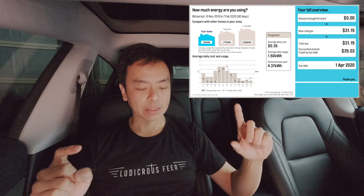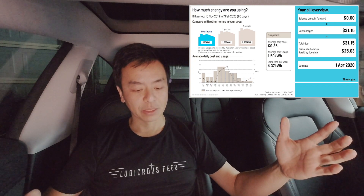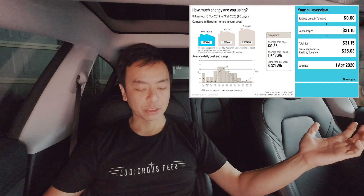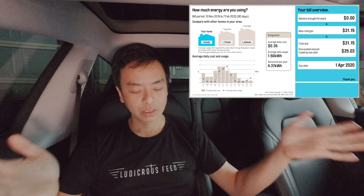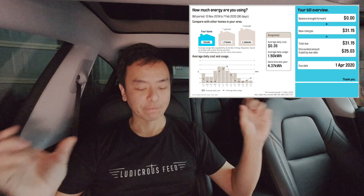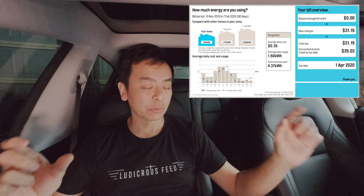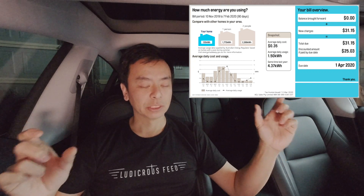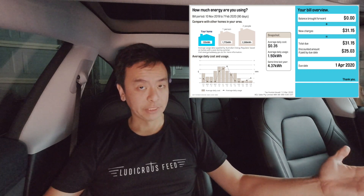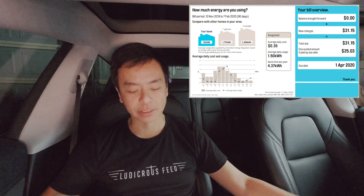Looking at other homes in my area, as provided by the Australian Energy Regulator based on homes with a pool during summer, we used 135 kilowatt hours in that time, which is far less than a one-person home in this area. There's a graph showing cost and usage, and in the winter period between May and August-September that's when we use the most electricity. The best months are spring and autumn — March-April and October-November — when we generally don't use much heating or cooling. As you get into summer, January-February, we start to use a bit more air conditioning, so that graph makes sense.